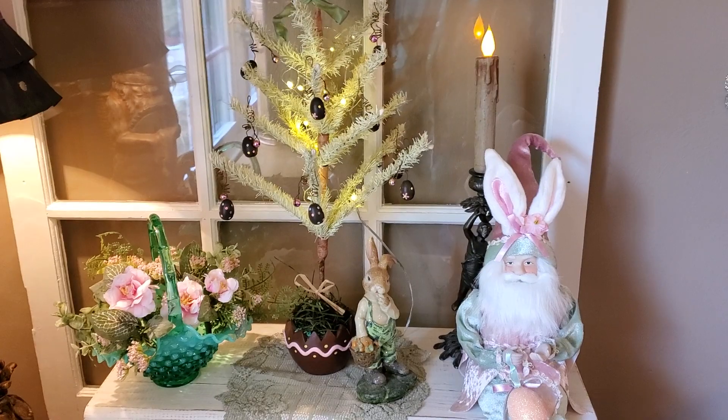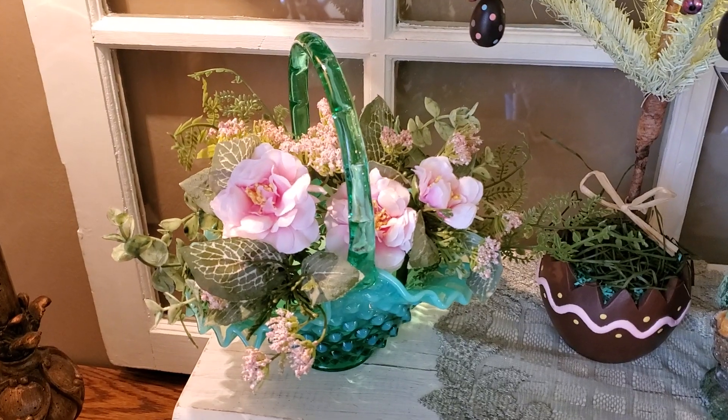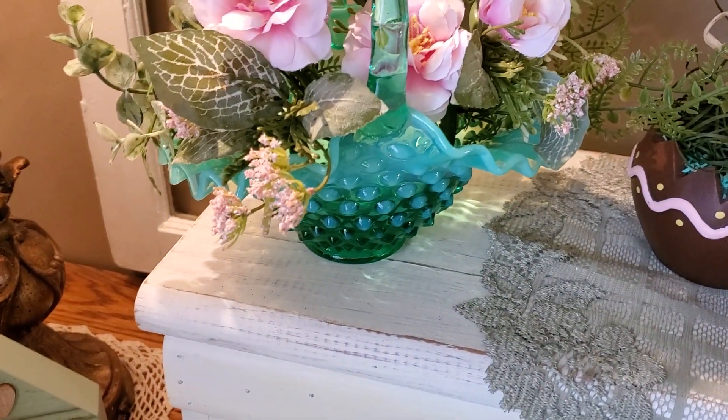Now the Fenton basket right here — I just put two of those little bouquets of flowers that came from Michael's, but you can see the beautiful color on the hobnail.